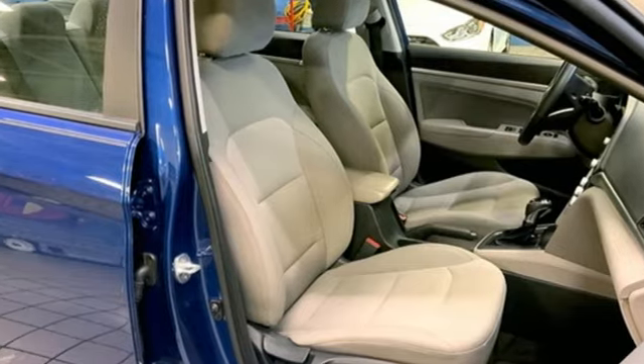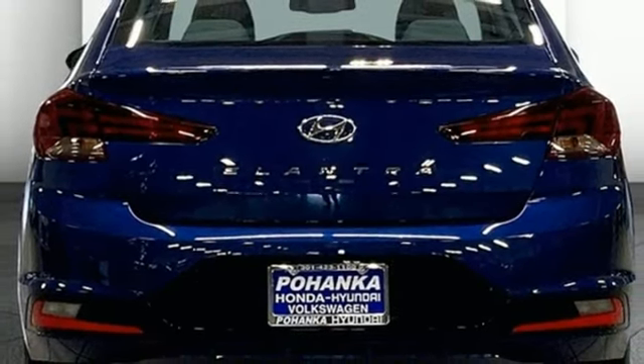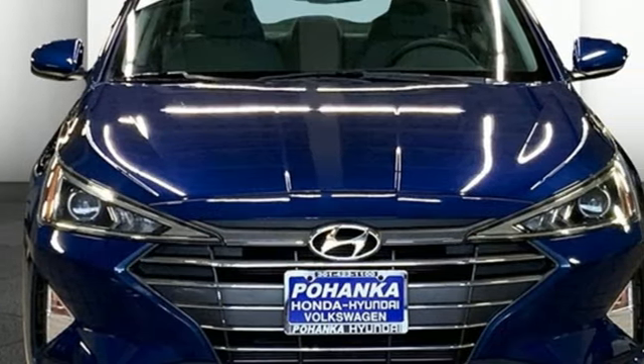Hands-free liftgate, gas pressurized shocks, and inline four-cylinder engine. Challenging convention to find a better way — it's the Hyundai way.